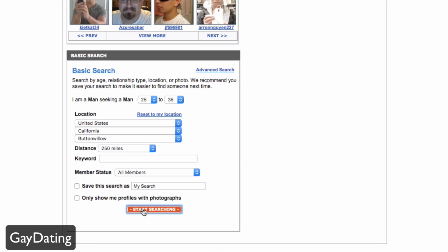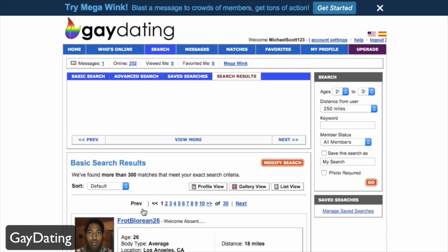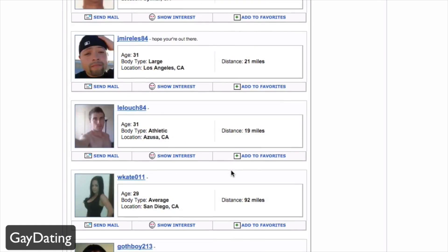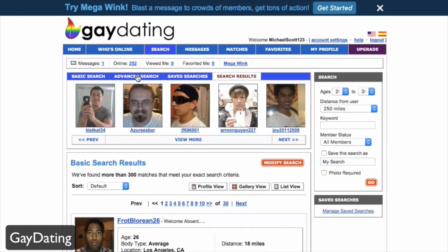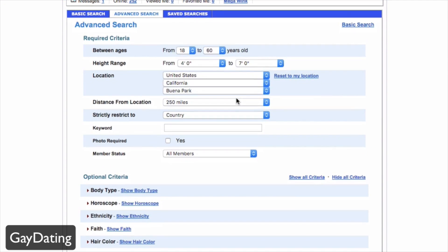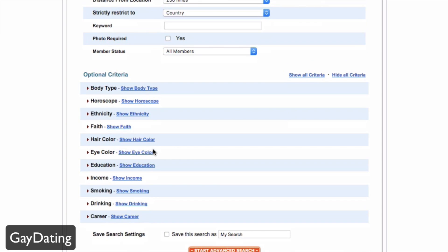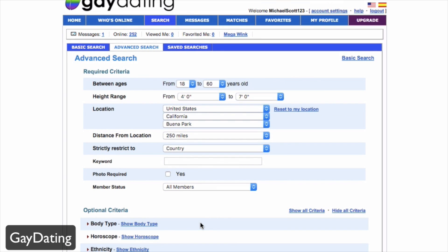With advanced search you can really filter down your criteria. You get way more control over the preferences you're looking for in a specific person. Optional criteria include body type, horoscope, ethnicity, income, and whether or not they smoke or drink. The advanced search is a great way to narrow down your results.